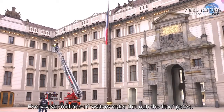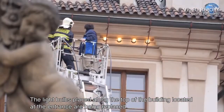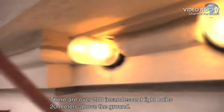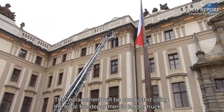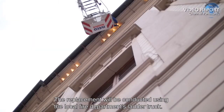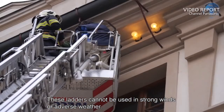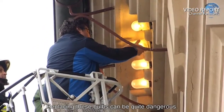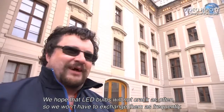Every year, millions of visitors enter through the front gates. The light bulbs placed along the top of the building located at the entrance are being replaced. There are over 200 incandescent light bulbs 20 meters above the ground. The replacement will be conducted using the local fire department's ladder truck. These ladders cannot be used in strong winds or adverse weather. Replacing these bulbs can be quite dangerous. At times, it has been quite scary. We hope that LED bulbs will not crack as often, so we won't have to exchange them as frequently.